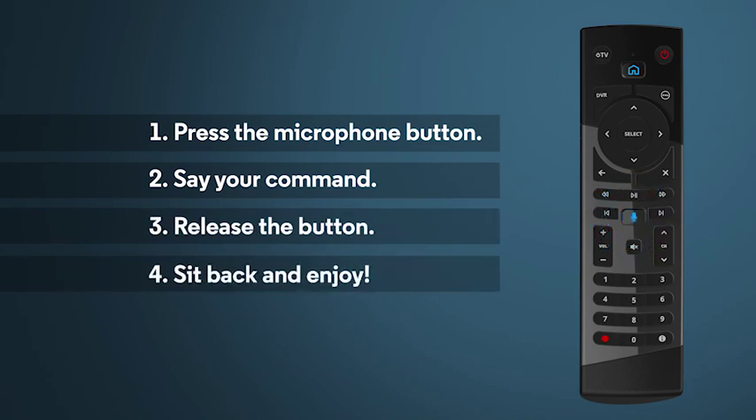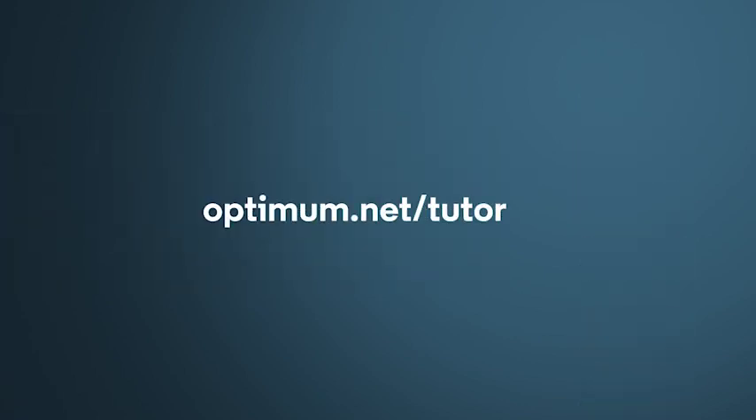Want to learn more about how to get the most out of your services? Just go to www.optimum.net/tutorials.